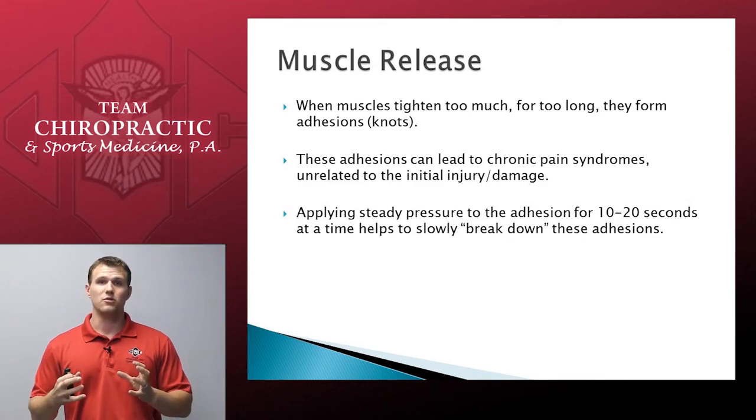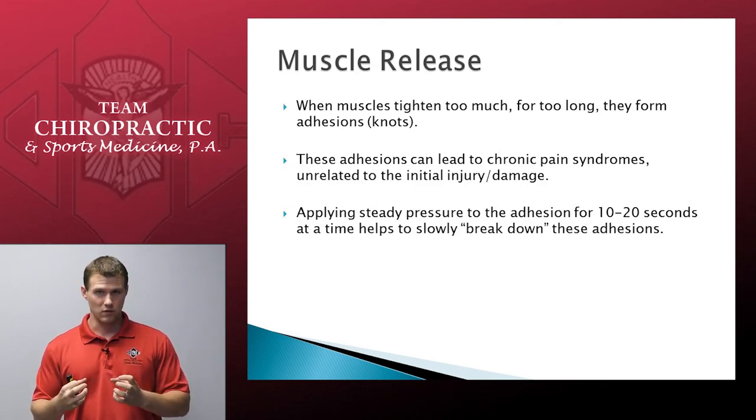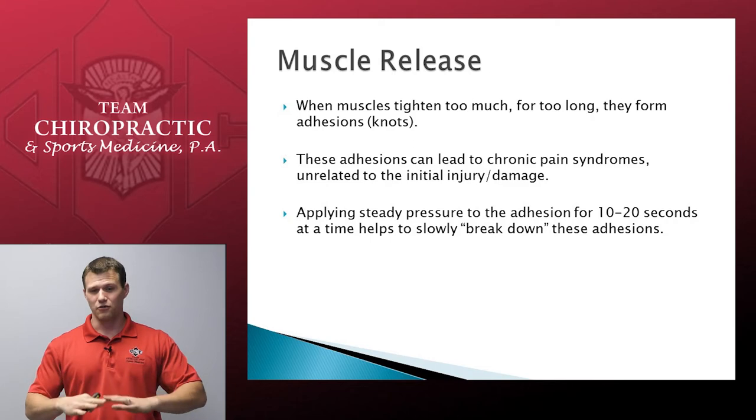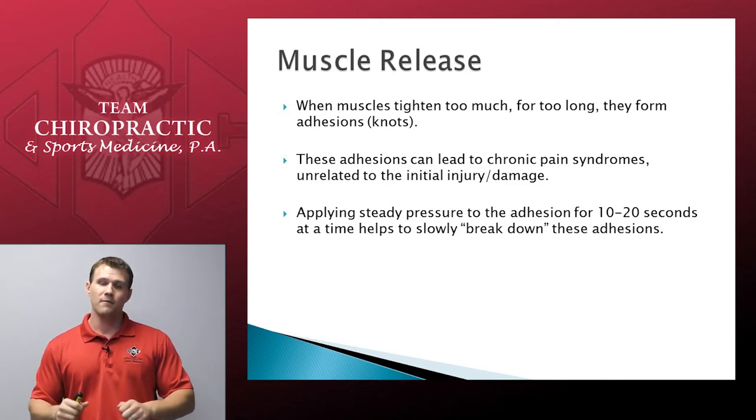Overtight muscles will lead to adhesions, also more commonly known as knots in the muscles. These knots can be very painful and lead to chronic pain syndromes — they're not really related to the initial tissue damage. If we allow these to stay there, it's going to be more uncomfortable and slow the recovery process. We break these down by applying steady pressure to the area for around 10 to 20 seconds in order to knead the dough, if you will. Imagine you're a baker with dough on the countertop full of bubbles — you're kneading that out and flattening it. That's exactly what we're doing with our muscles with muscle release.